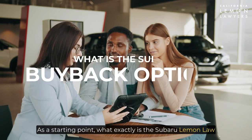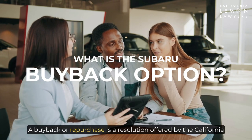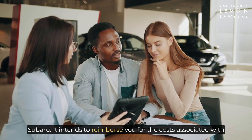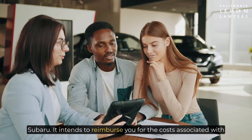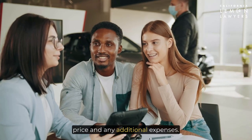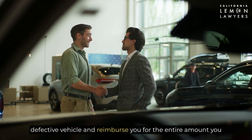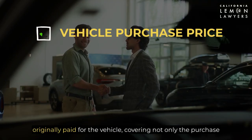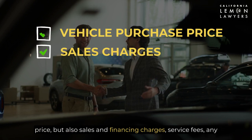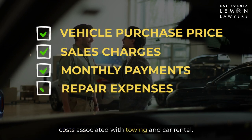As a starting point, what exactly is the Subaru Lemon Law buyback settlement option? A buyback or repurchase is a resolution offered by the California Lemon Law to address the issues caused by your defective Subaru. It intends to reimburse you for the costs associated with purchasing or leasing the faulty vehicle, including the purchase price and any additional expenses. Under this arrangement, Subaru undertakes to buy back the defective vehicle and reimburse you for the entire amount you originally paid, covering not only the purchase price but also sales and financing charges, service fees, any monthly payments made thus far, repair expenses, as well as costs associated with towing and car rental.